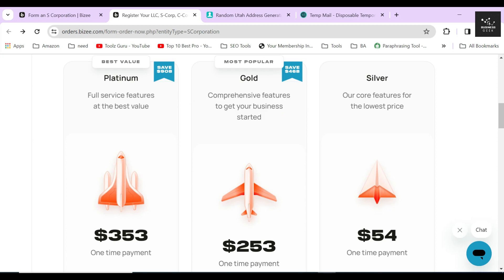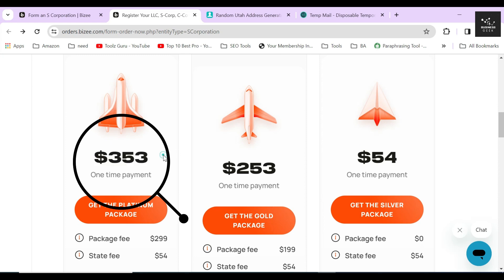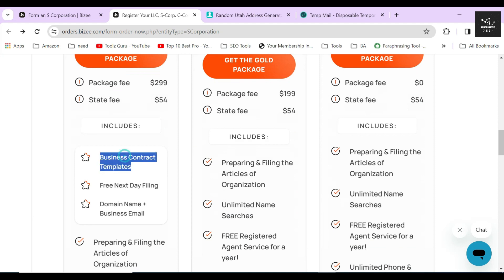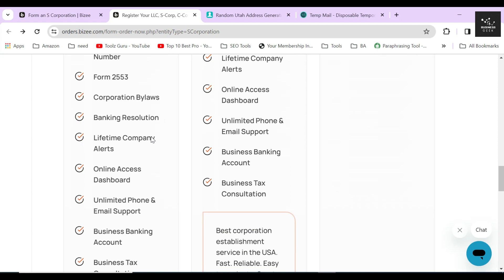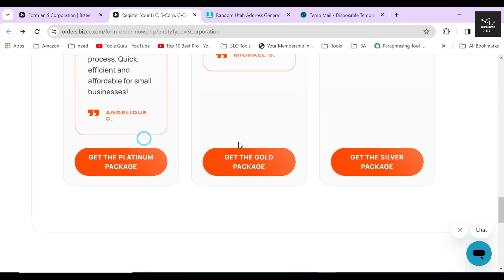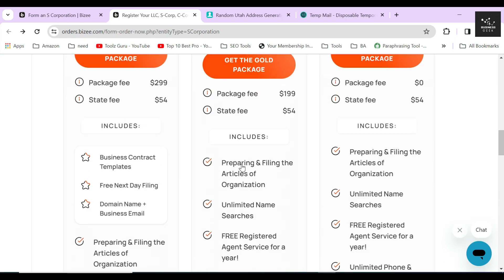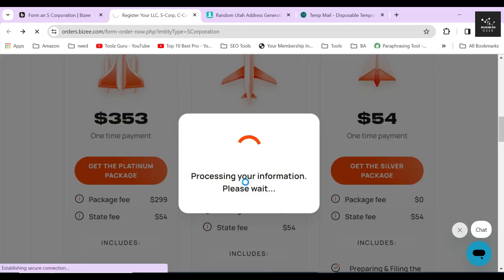The Platinum package costs $353 and is the most expensive one because it includes three extra services: business contract templates, free next-day filing, and a domain name plus business email. These services will help you complete your corporation filing faster. If you are in a hurry and want to complete your filing as soon as possible, you can choose this package. I will complete the rest of the filing process using the Gold package.